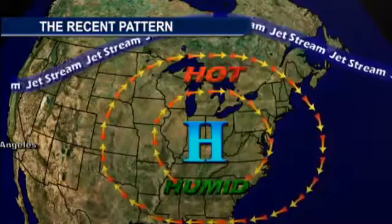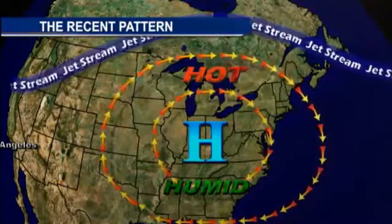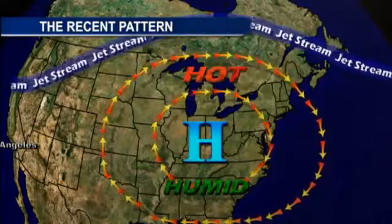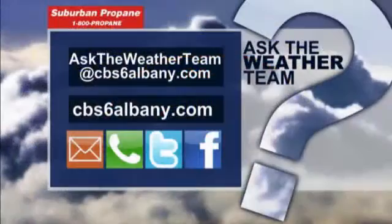So not a Bermuda high this time, but certainly a high pressure that brought us a big week of heat — that heat wave that we saw. And summer is not over, so perhaps more to come.